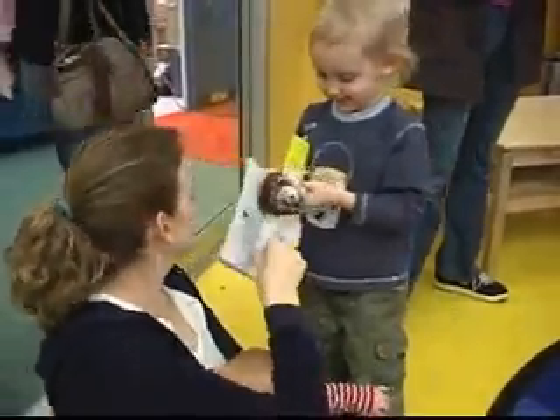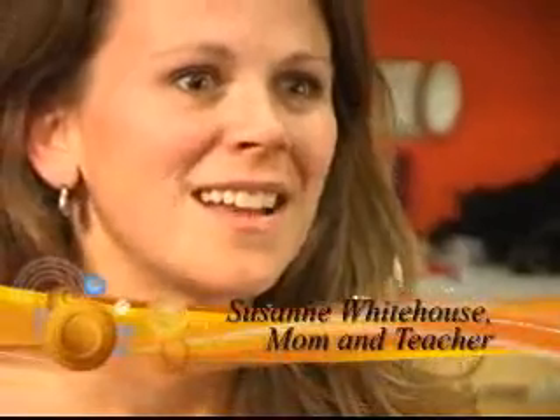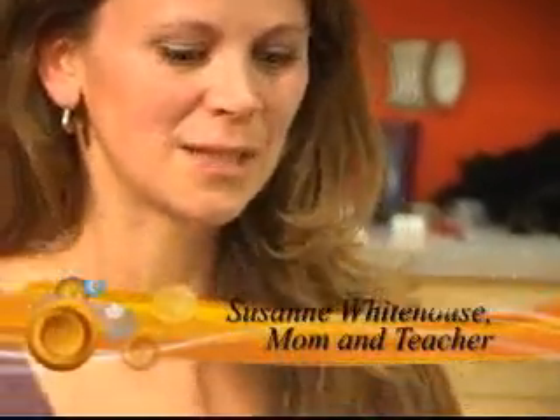Parents are always so astonished and amazed at how much the kids got out of the class. The other day my daughter was standing outside in our cul-de-sac, putting her sneakers on the curb, and she said, 'Hey, look, Mom, I'm making friction. This is friction! And we learned that.' She learned that probably when she was three and a half, so a year ago, and she still is applying these science concepts into her everyday life, which is amazing.